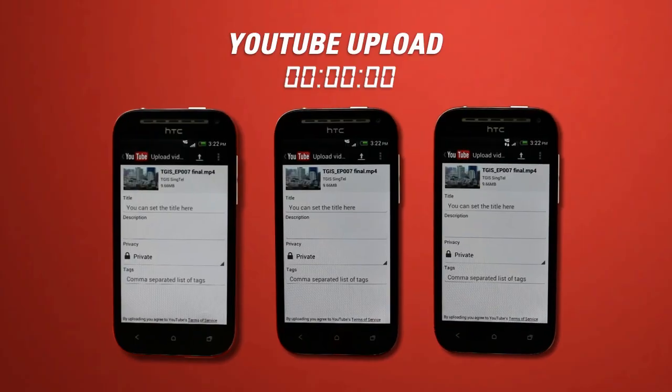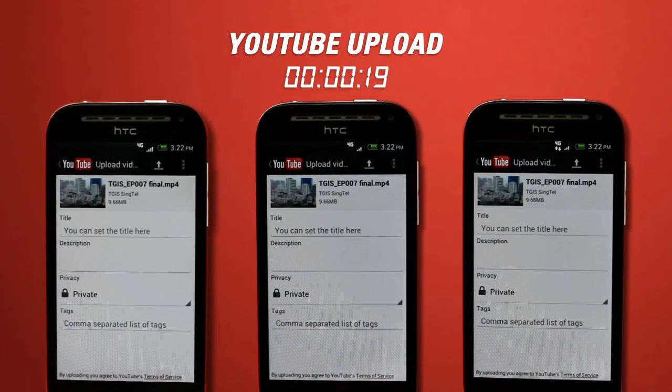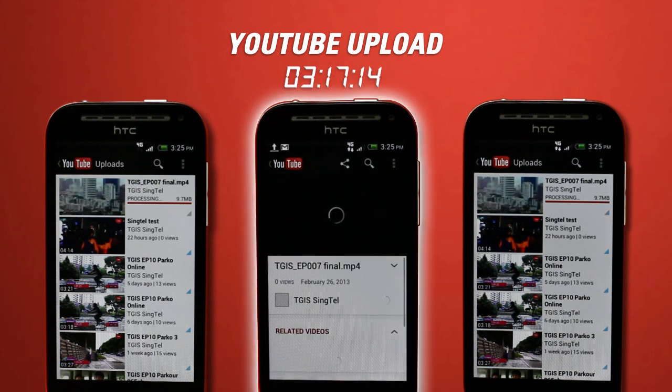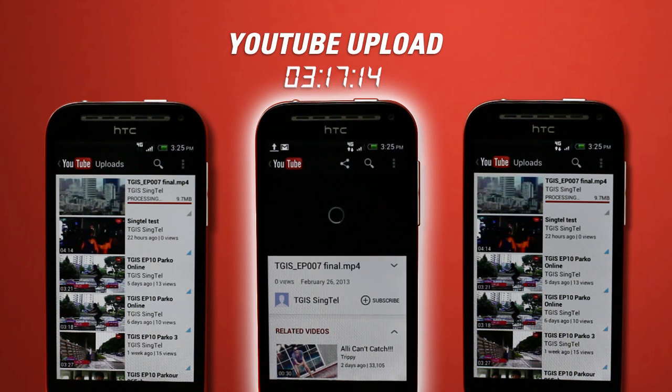For the second speed test, we will upload a 9.6 megabyte video clip onto YouTube. That's two points for Singtel.